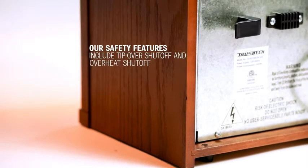Our safety features include tip-over shutoff and overheat shutoff for your peace of mind. Stop freezing in your home and stay warm.